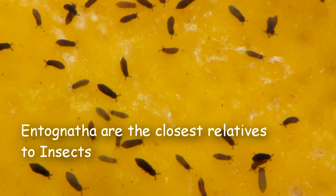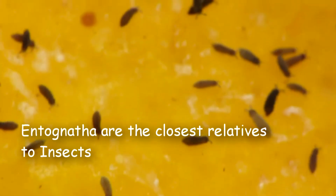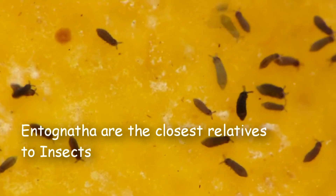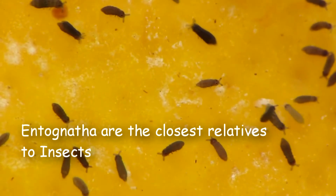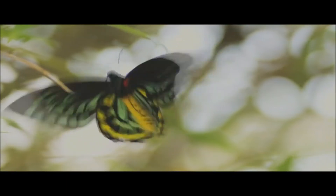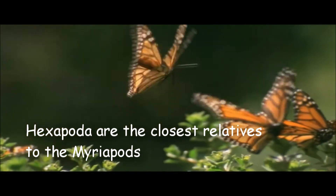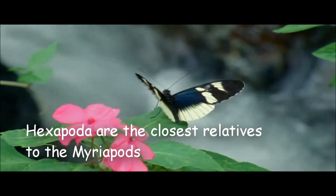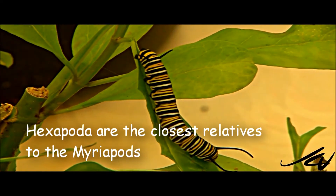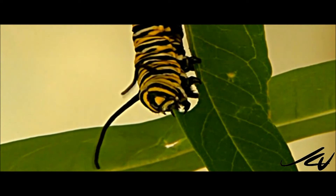Entognatha are the closest relatives to insects. However, unlike insects, Entognatha do not have wings. Hexapods are the closest relatives to myriapods and are the same group that contains insects. Hexapods and myriapods have bodies that are divided into segments, and they both have legs and one pair of antennae.